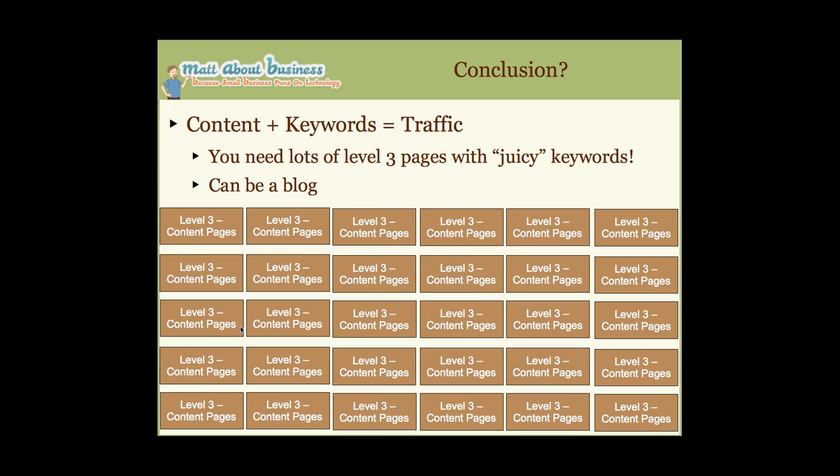The conclusion: content plus keywords equals targeted traffic. You need a lot of level three pages — if you have a blog, that's the perfect model. Those level three pages need juicy keywords, and that is really the cornerstone of this approach.